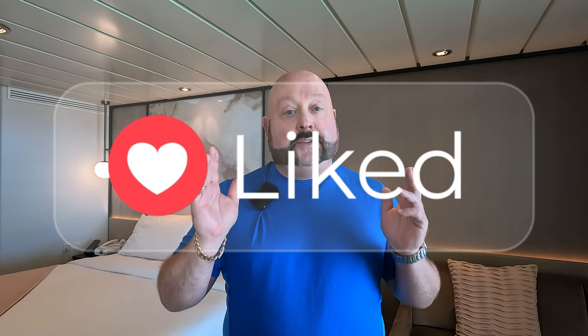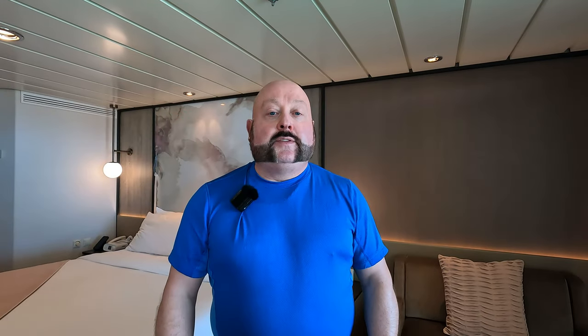I'll touch on a few of the amenities that come with Aqua Class, and then throughout the tour I'll demonstrate some of the added features. The big one is the Blu restaurant. That's probably the first thing everybody thinks of with Aqua Class. I've been to Blu once so far on this cruise, and it is very clean, contemporary, upscale, modern eating. I'm a more meat and potatoes kind of guy, but for those of you who like that clean, healthy eating lifestyle, this is the restaurant for you. Let's get on with the tour.